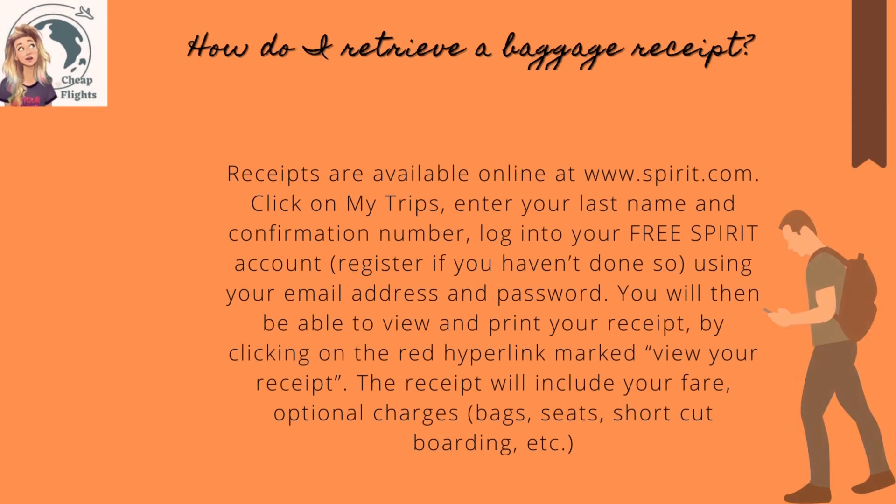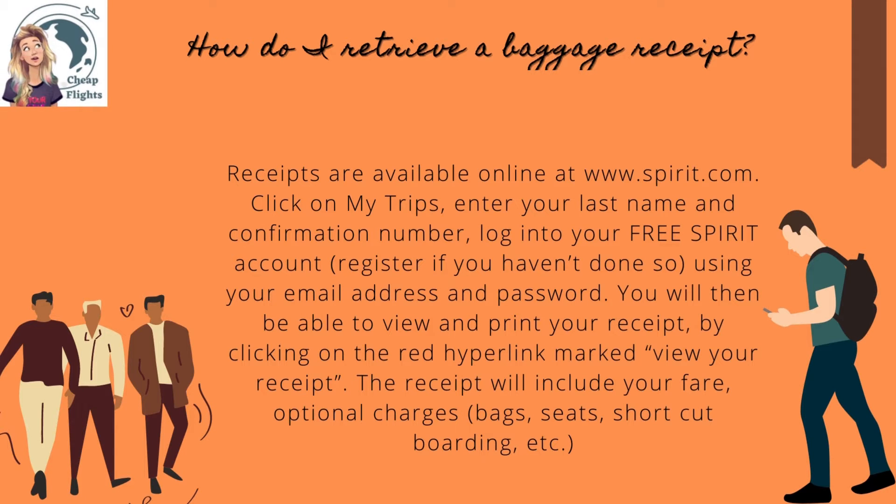How do I retrieve a baggage receipt? Receipts are available online at www.spirit.com — click on My Trips. Enter your last name and confirmation number, or log into your free Spirit account. Register if you haven't done so, using your email address and password. You will then be able to view and print your receipt by clicking on the red hyperlink marked View Your Receipt.